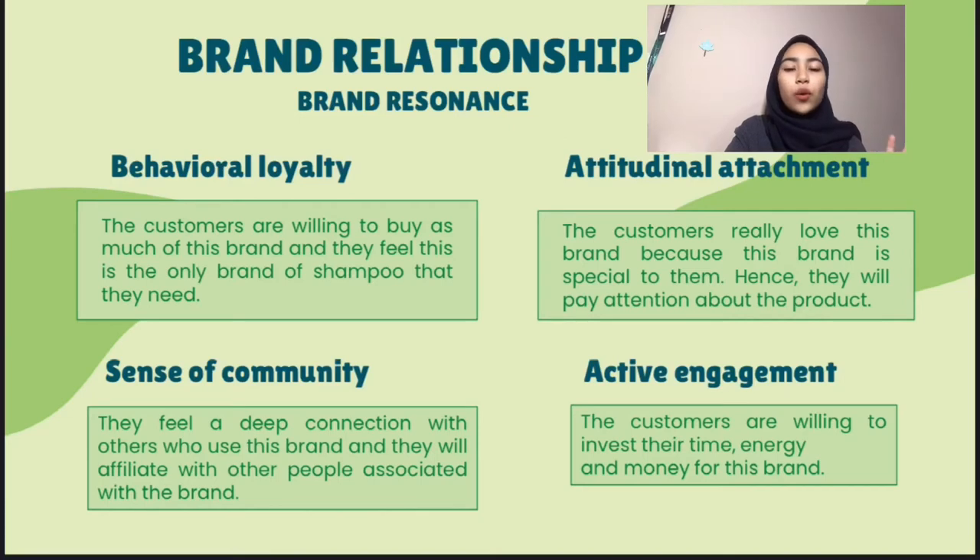The third one is sense of community: they feel a deep connection with others who use this brand or this shampoo. And the fourth one is active engagement: the customers are willing to invest their time, energy and money for this brand.